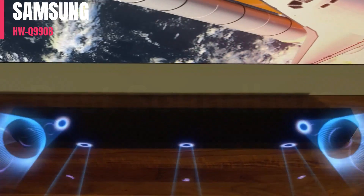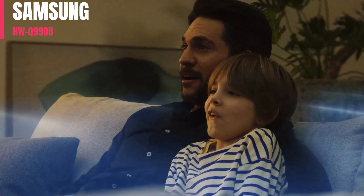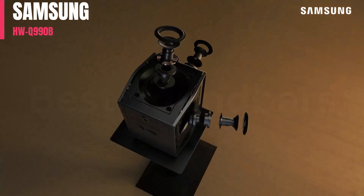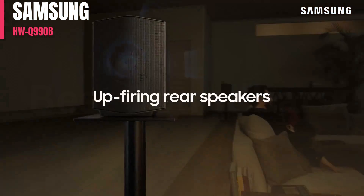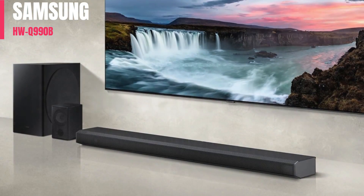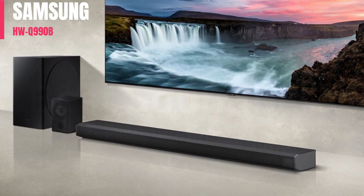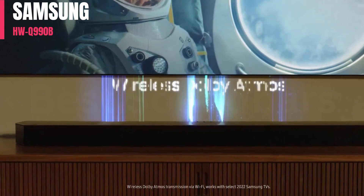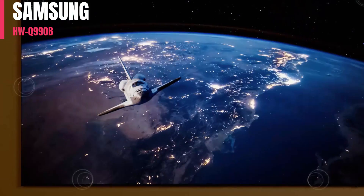It's larger and more expensive than the 9.1.4 Samsung HWQ930B, with two more channels and a big sub that packs a potent punch in the bass range. As with most Samsung bars, you get access to a wide range of sound enhancement features, so you can customize its sound and pair it with compatible Samsung TVs for extra tools like Q-Symphony.